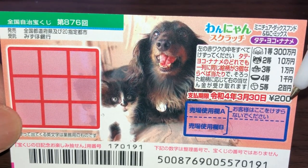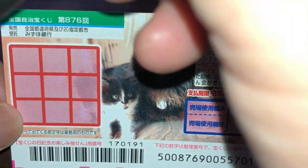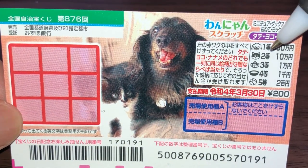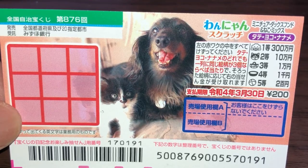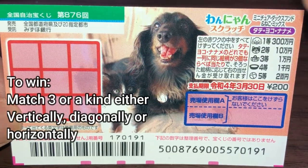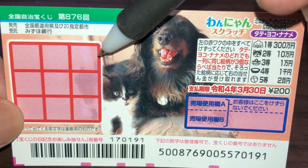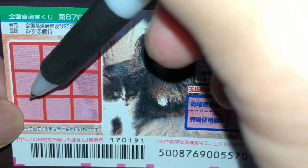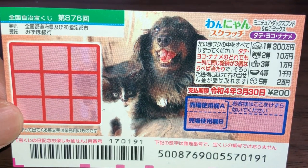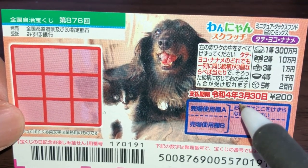A ticket costs 200 yen. The top prize is Sambyakuman en. This is the scratch area — you have nine boxes that you need to scratch. These are the pictures you need to match with their corresponding prizes. To win a prize, you need to find three of a kind, either Tate (vertical), Naname (diagonal), or Yoko (horizontal).